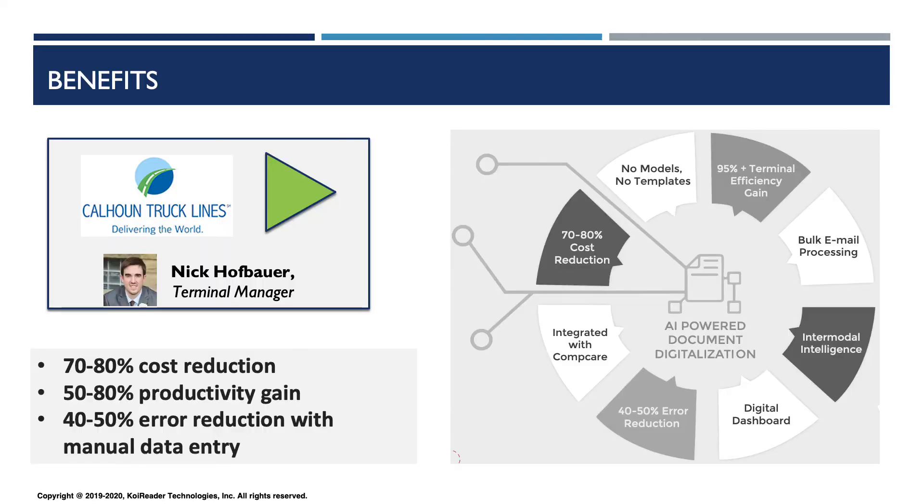From our experience, our innovation reduces operational cost by 70% to 80%, delivers 50% to 80% productivity gain, and reduces manual data entry errors by 40% to 50%.